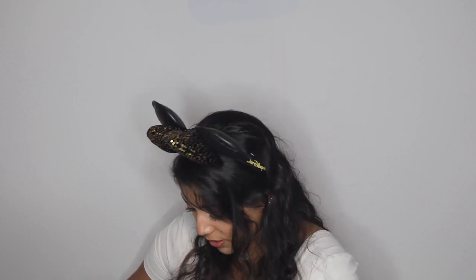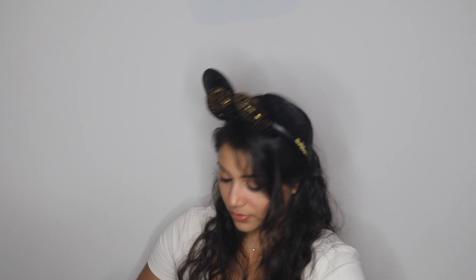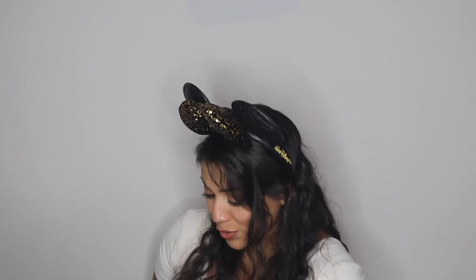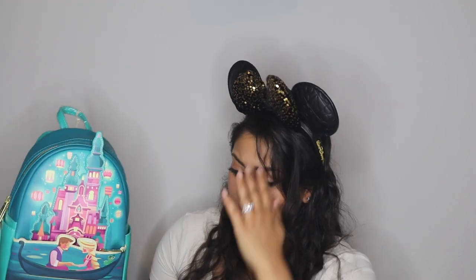Let's open it up and see the inner lining — oh, it's a bunch of lanterns! I thought that was adorable. Since I'm trying to get a backpack for every princess, this was perfect for Rapunzel. That's backpack number two.